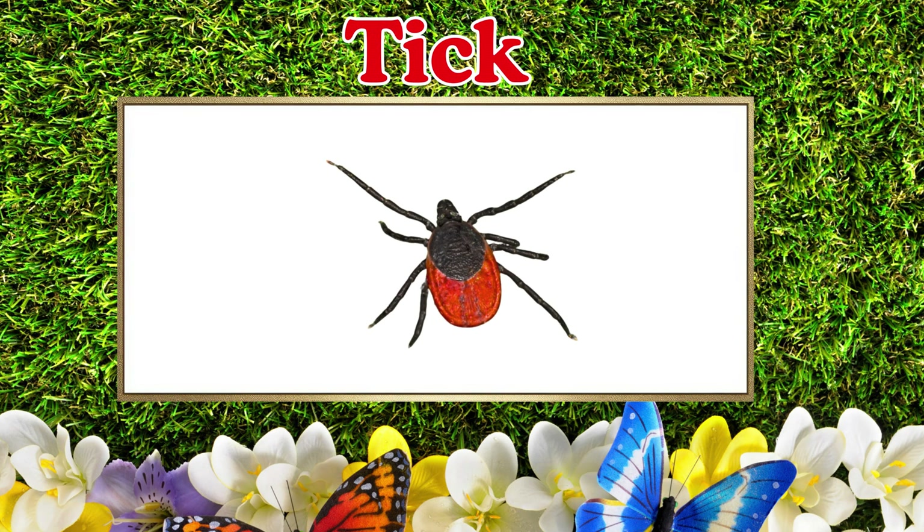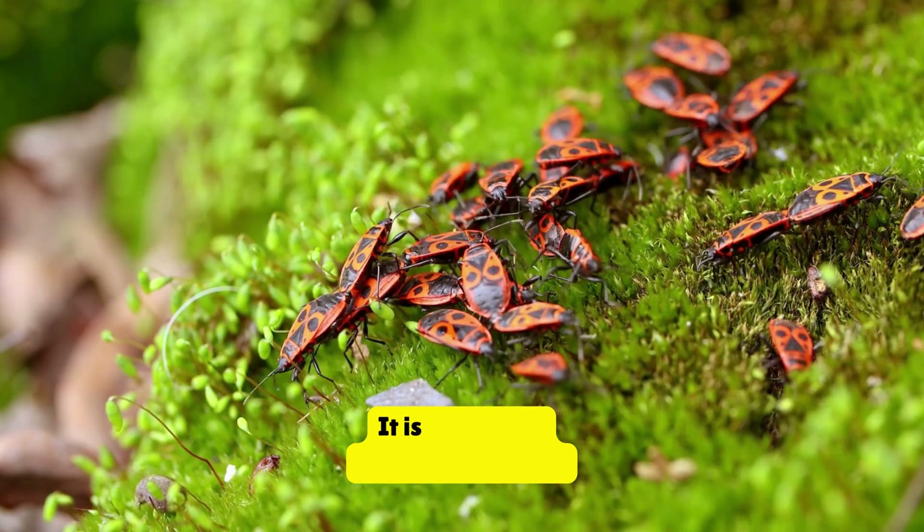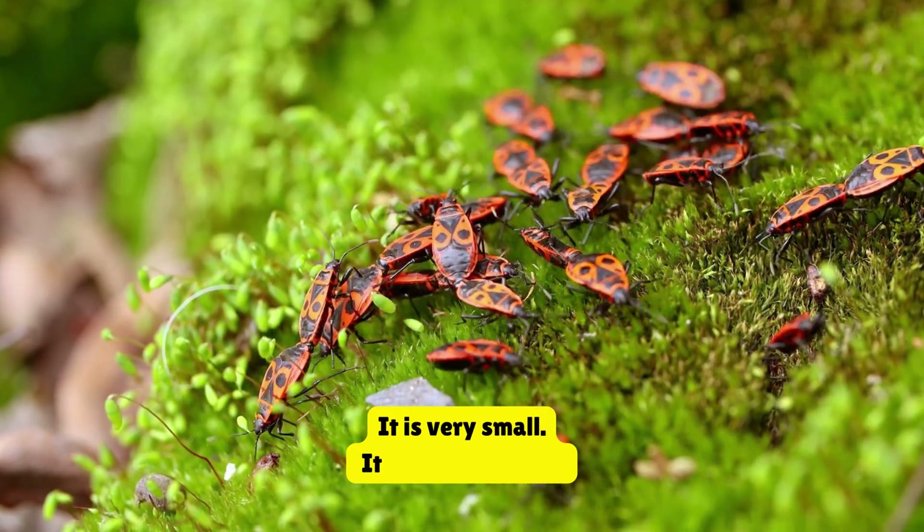Tick. This is a tick. It is very small. It lives on animals.